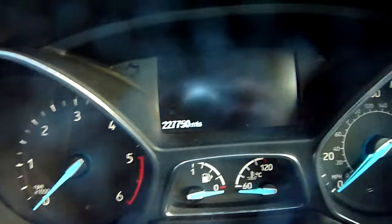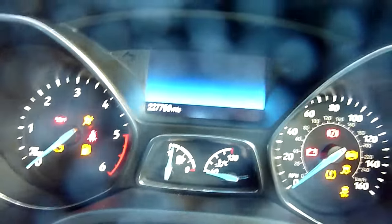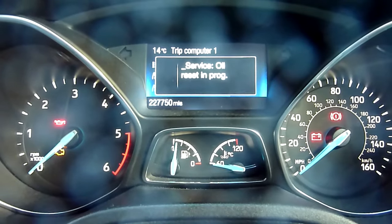With electrics on and engine off, press your foot on the brake and the accelerator fully down for about 10 seconds. I'll show you in real time — turn the engine off, electrics on, foot on brake and foot on accelerator.